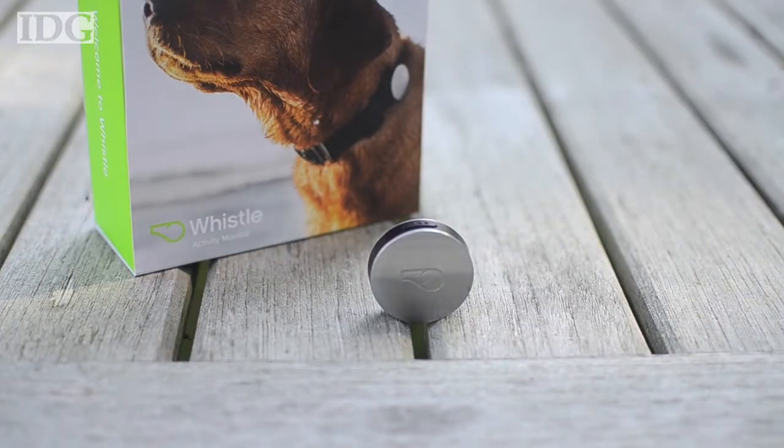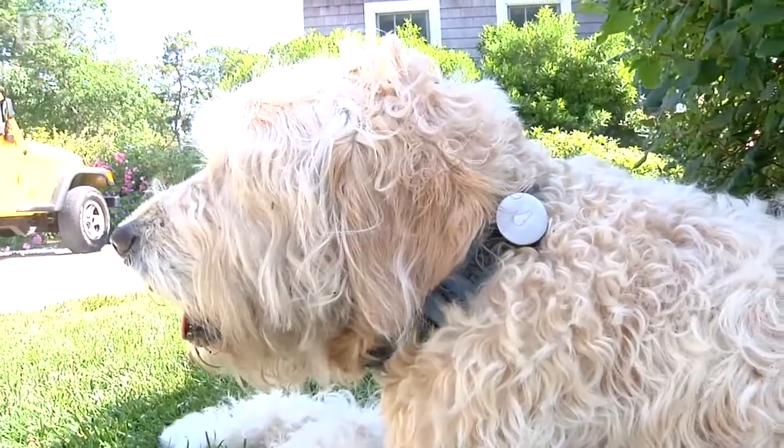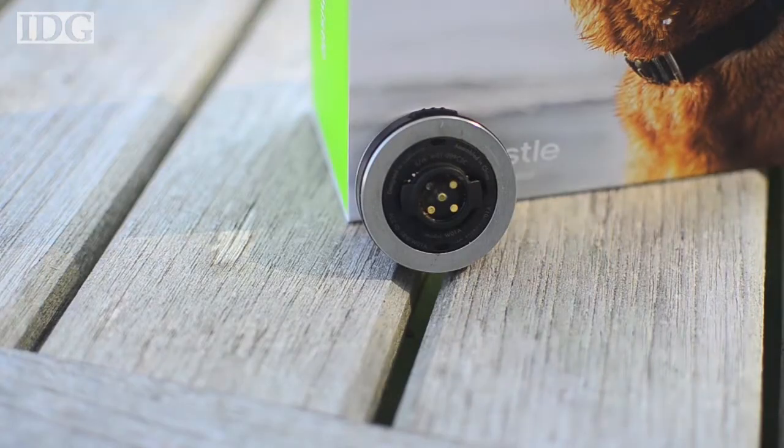The Whistle is a small, lightweight device that securely clips onto your dog's collar. You don't have to worry about it going anywhere, even with the most active of pets. It's also waterproof, which was good for Ryder, but in the first week, one of the metal charging contacts fell off the back of the Whistle.